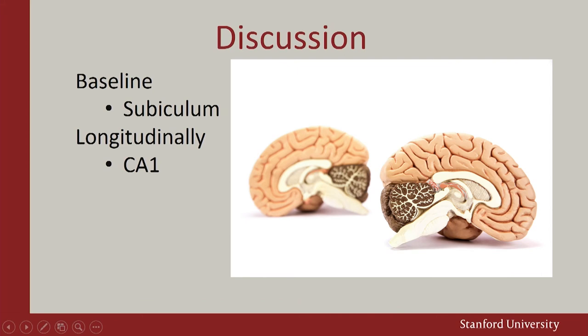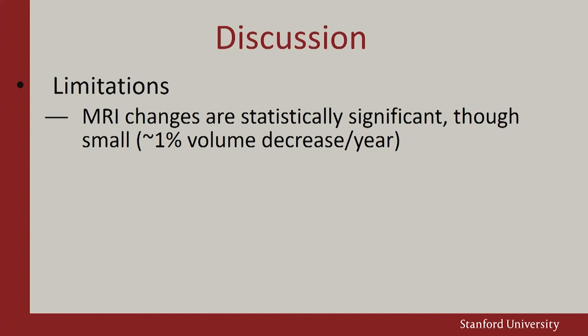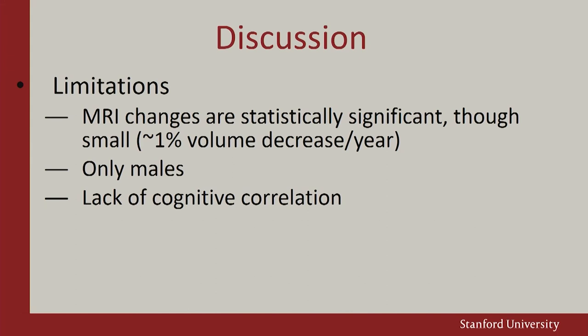It's important to acknowledge limitations. We're seeing small changes; we've only looked at males; we didn't find significant correlations with neurobehavioral measures; and it's still hard to define causality — it may be that volleyball players studied more and football players were sleeping in. But this is certainly a significant step towards more compelling data about hippocampal involvement potentially related to high-impact sports.